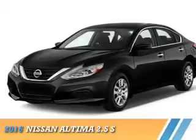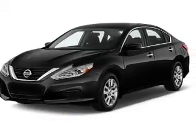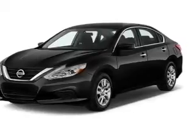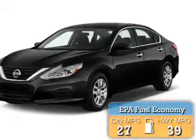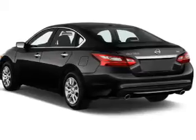Presenting the 2016 Nissan Altima. It's powered by front-wheel drive, a 2.5 liter four-cylinder engine, and a continuously variable transmission. Great fuel efficiency saves you money by requiring fewer trips to the gas station.